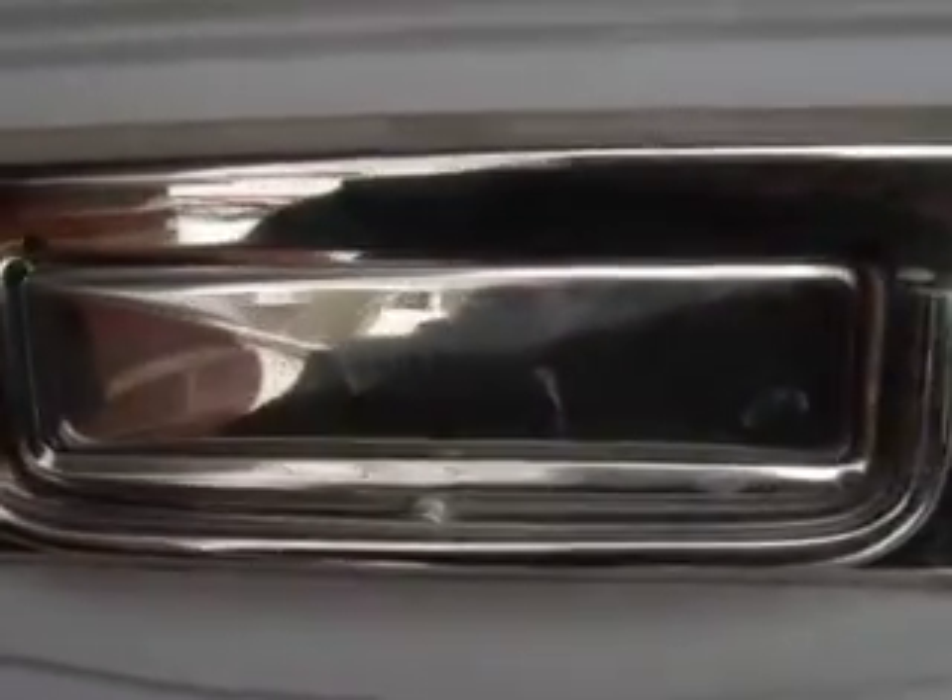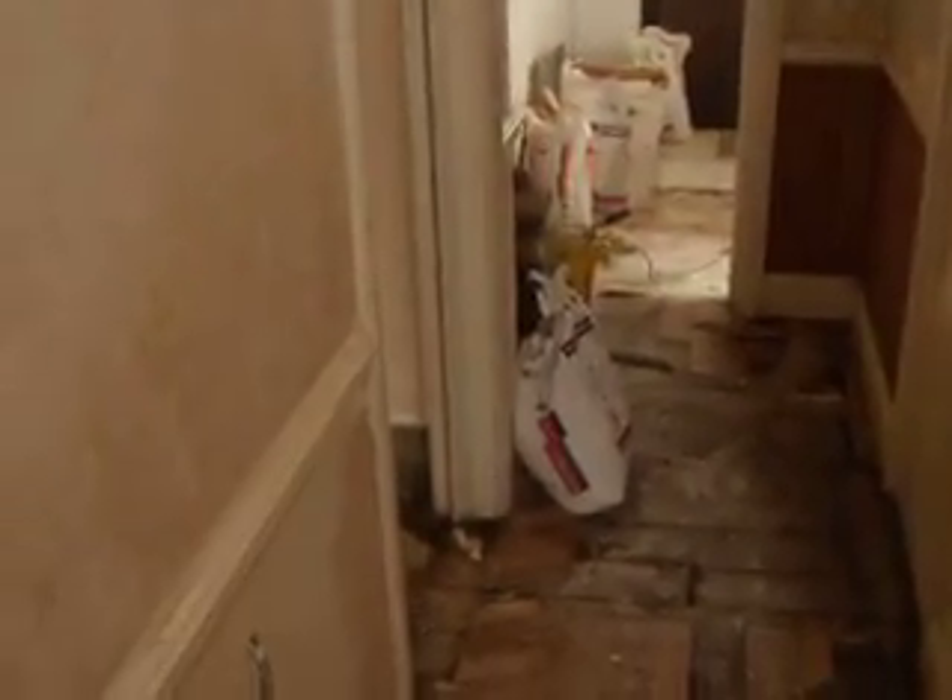I just wanted to show everyone this is our house and what a difference a week can make. We've transformed our almost liveable house into a building site.